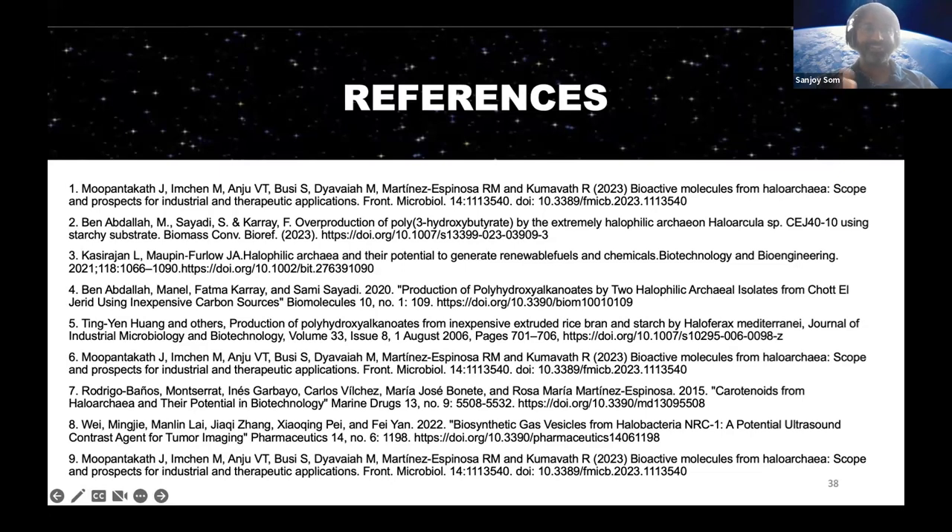A question about PHAs: given that single-use plastic is such a problem, why don't we see more PHA-derived products? Is it too expensive or what is the limitation? To my knowledge, it's not an expensive process. I'm not sure why it's not more common, because it seems relatively accessible. I think PHAs should be integrated more — we should be using them more. And the species I mentioned aren't the only ones that produce PHA; there are many more beyond the scope of what I looked at, so it should be more accessible.